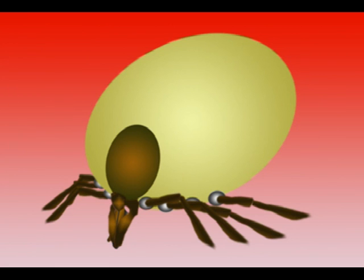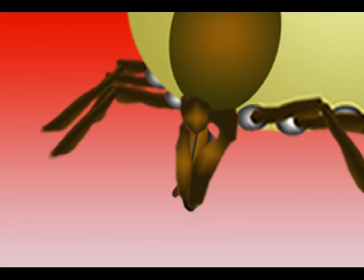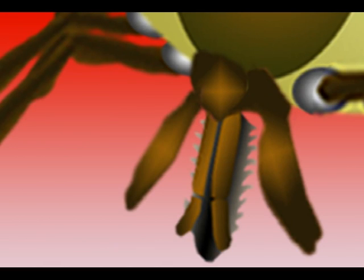Meet the adult tick — the final stage. This is the magnificent beast that causes such consternation, that can be seen feeding on your pet dog or cat. But before you pull it off, consider these jaws: double rows of backward-facing teeth like a collection of fish hooks.